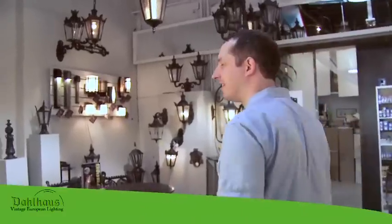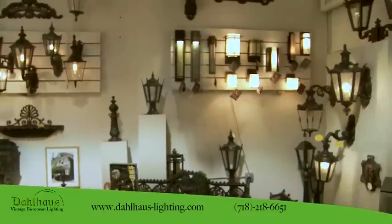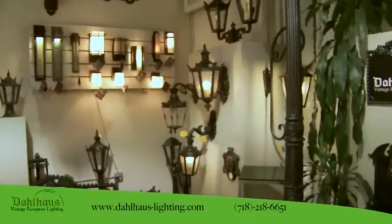I've saved the best for last. Take a look at our Dahlhaus exterior lighting collection. Everything you see here is exclusively available at UpscaleLighting.com and Light of Brooklyn.